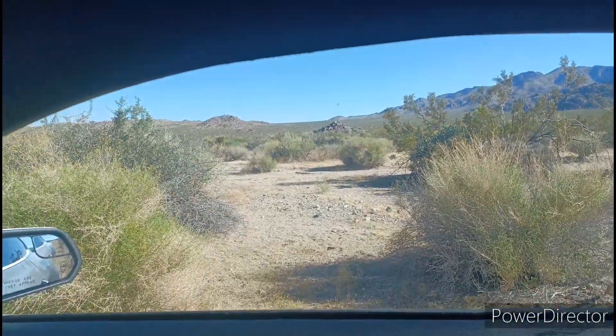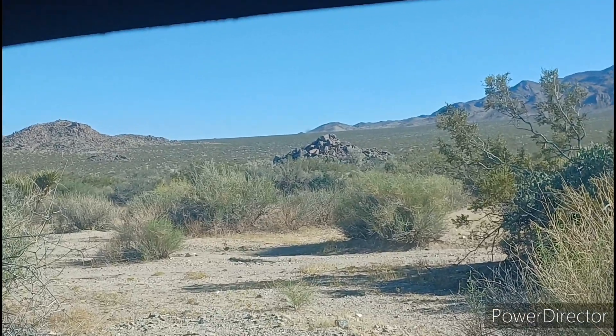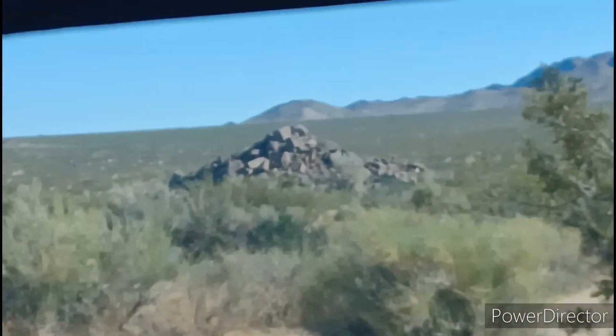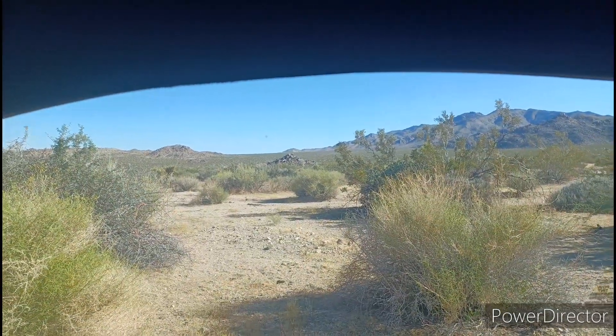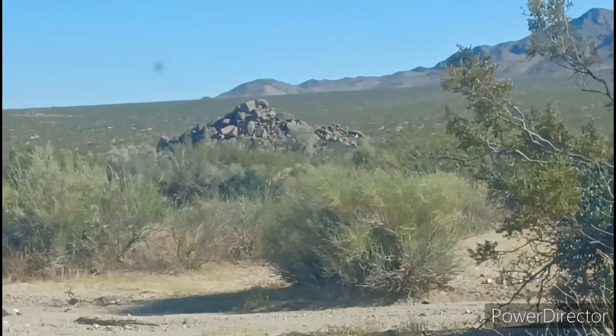So I'm driving around yesterday and I'm like, look at that. In the middle of nowhere — it's hard to tell from here, but see all that? There's just this little freaking pyramid of rocks. I'm like, I want to climb up that. So that's what I'm going to do.